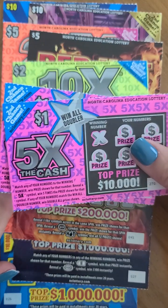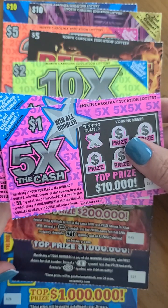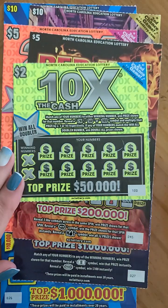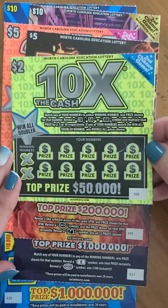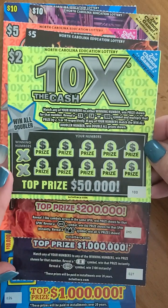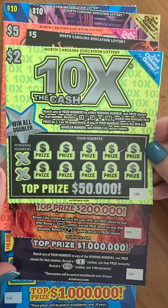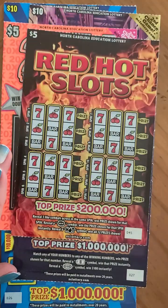First off we have the one dollar Five Times the Cash — this is a second chance ticket, the top prize on this one was ten thousand dollars, there's ten issued and four still remain. Next up we have the two dollar Ten Times the Cash, also a second chance ticket.